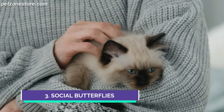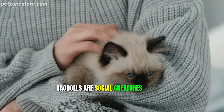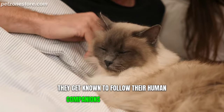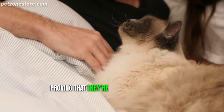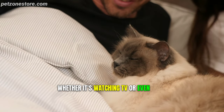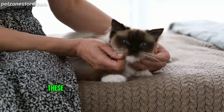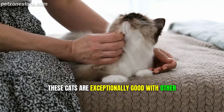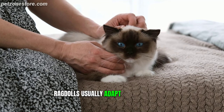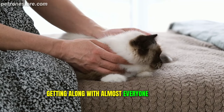Number 3: Social Butterflies. If you think cats are aloof, think again. Ragdolls are social creatures, and they absolutely love being around people. They're known to follow their human companions from room to room, proving that they're not just pets but also your little furry sidekicks. Whether it's watching TV or doing laundry, they just want to be where you are. Socializing isn't just limited to humans — these cats are exceptionally good with other animals as well. If you have a dog or another cat, ragdolls usually adapt quite seamlessly. They're sort of like the socialites of the feline world, getting along with almost everyone they meet.